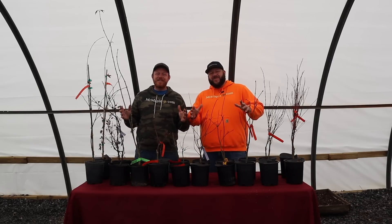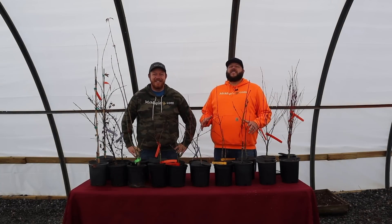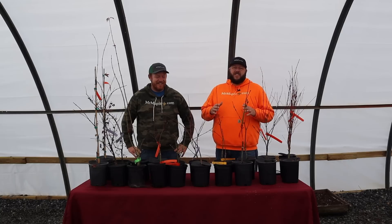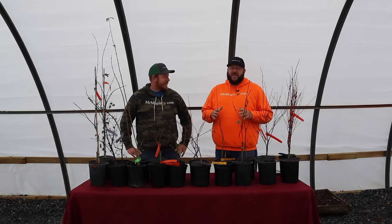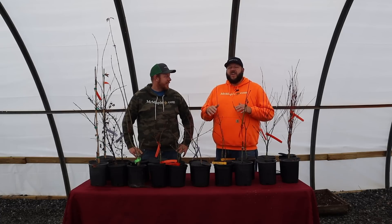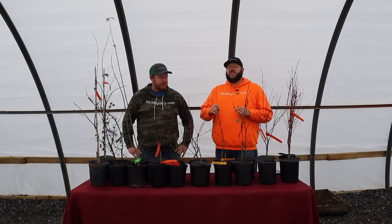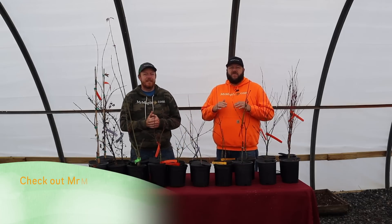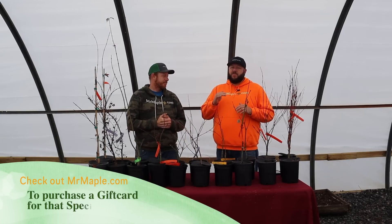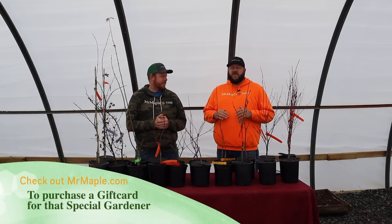Hey guys, Merry Christmas! I'm Tim, welcome to the Mr. Maple Show. It's the 10 at 10 for December 20th, 2022. Christmas is right around the corner. If you order something today we wouldn't have it out by Christmas, but if you buy a Mr. Maple gift card it arrives right away via email, right in time to surprise your favorite gardener — you can print that off or send it via email.